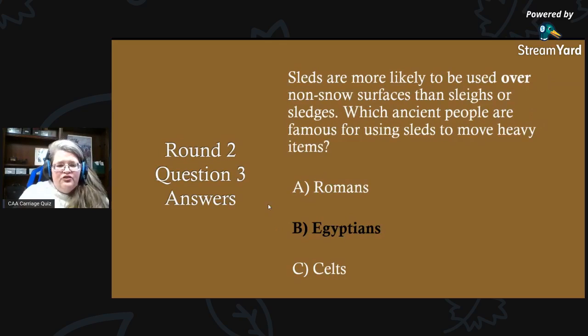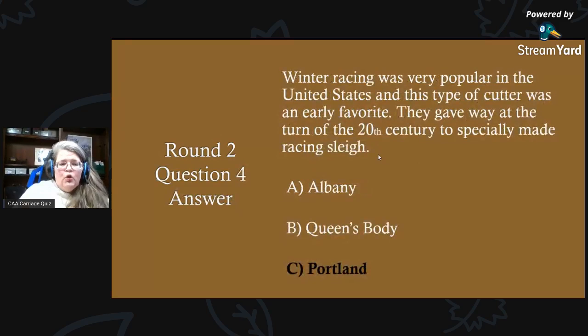Round two, question three answer: sleds are more likely to be used over non-snow surfaces than sleighs or sledges. Which ancient people are famous for using sleds to move heavy items? The answer is B) Egyptians. If you visit a museum and see some of the sleds they used, you would be right at home — very common design.